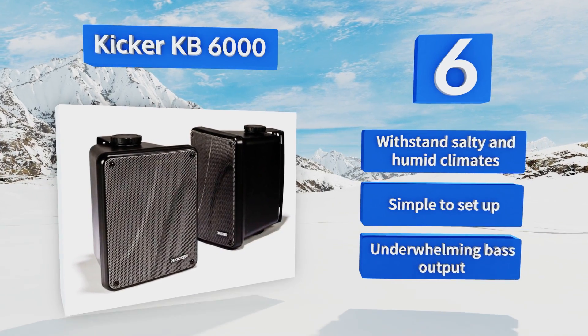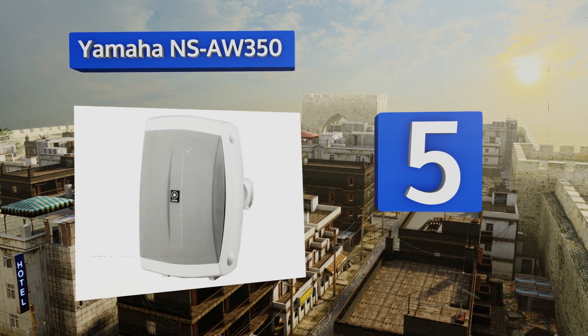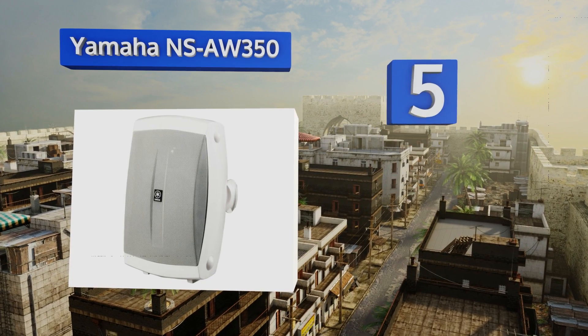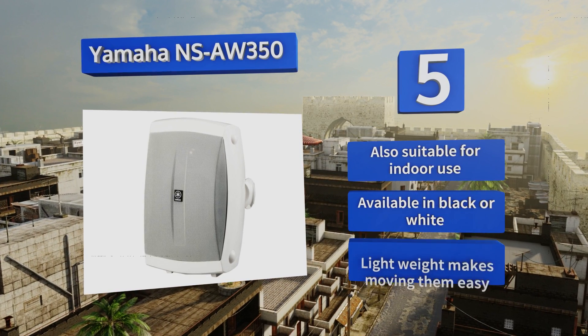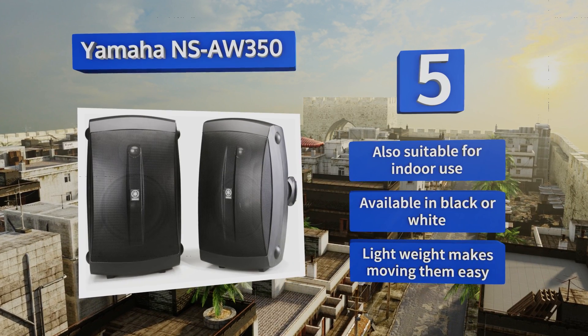At number five, the Yamaha NS-AW350 deliver an acoustic suspension design resulting in clearer sound with controlled bass response, and are magnetically shielded to limit noise and signal interference. It's worth noting that the front grills do have a tendency to come loose over time. These are also suitable for indoor use, available in black or white, and their lightweight makes moving them easy.